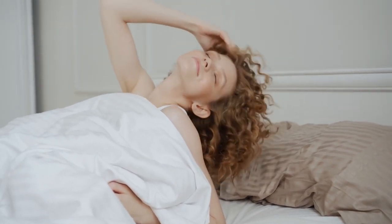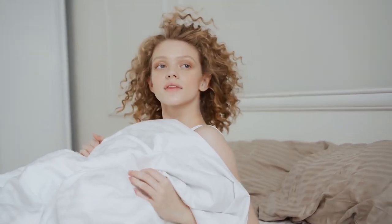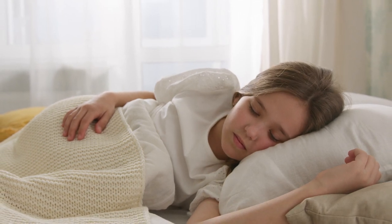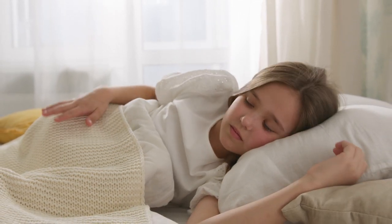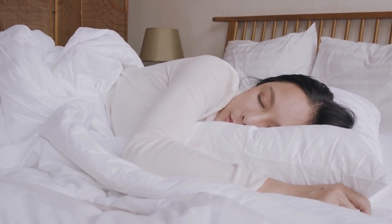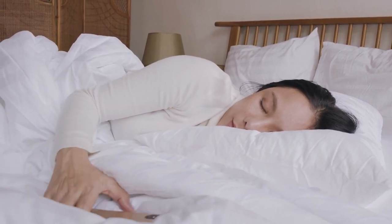The world of bedding accessories can be a confusing one to navigate, but we don't want you to lose any sleep over it. Learn the difference between duvets and comforters, as well as duvet covers and coverlets, so you can sleep in comfort. You may have thought a bedspread was just a bedspread, but our research proves otherwise.